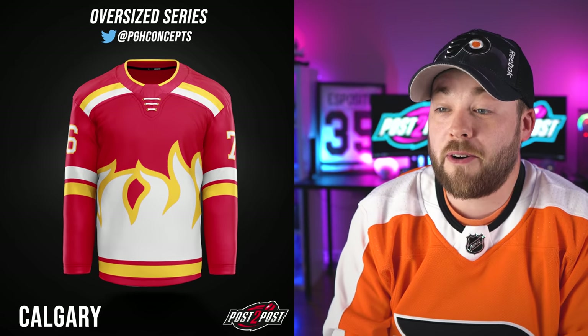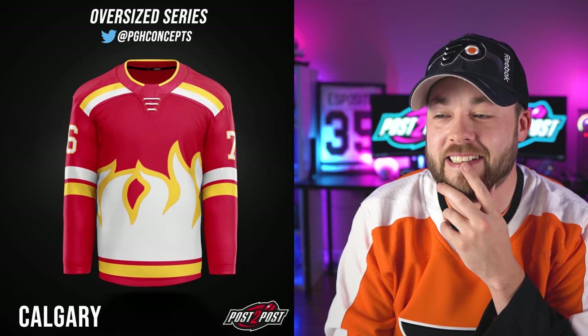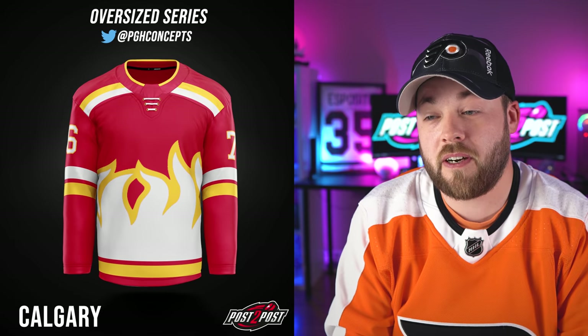Next, Calgary. No, this one doesn't work for me. I don't think that's realistic. Some of these are pretty realistic, but not this one. The shoulders are great, the stripes on the arms are fine, but the fire in the middle — that's not doing it for me.